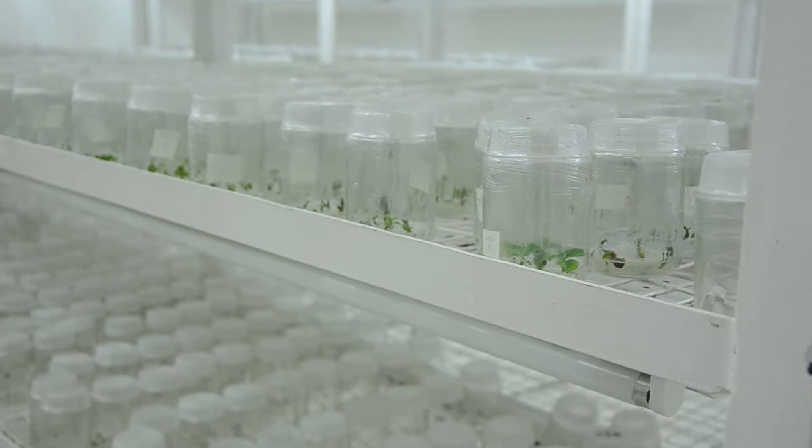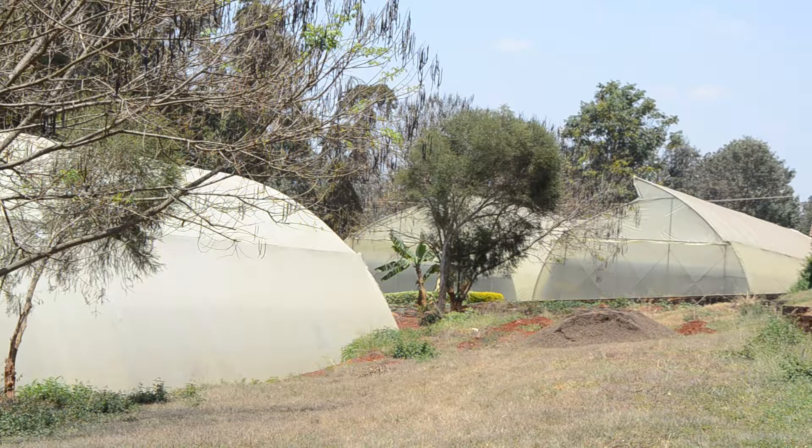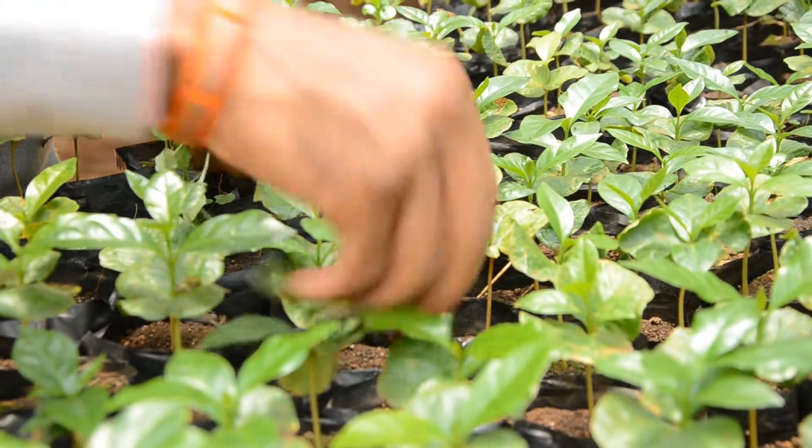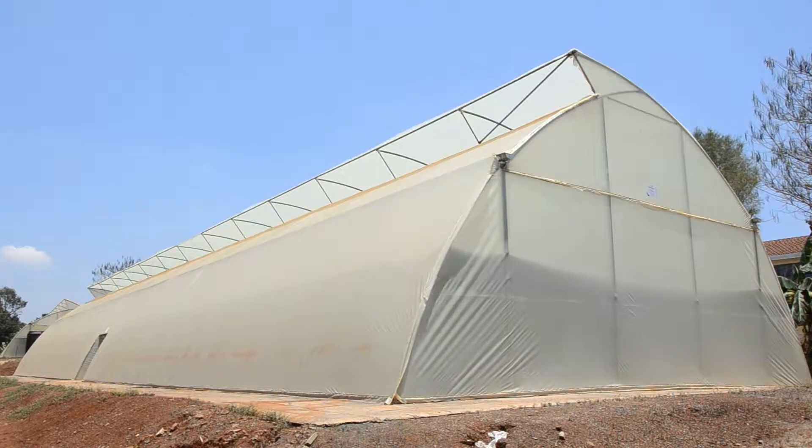In order to boost the production of Ruiru 11 seedlings at the Coffee Research Institute, existing greenhouses for hardening of tissue culture plantlets were repaired and one new greenhouse was constructed.